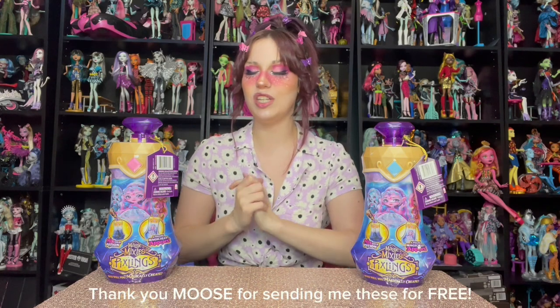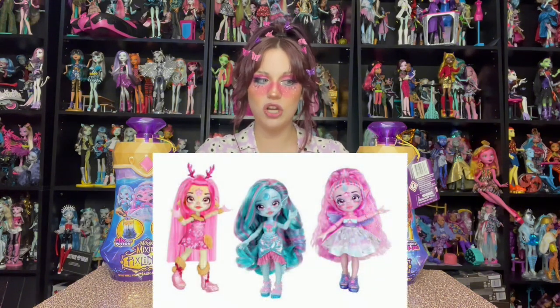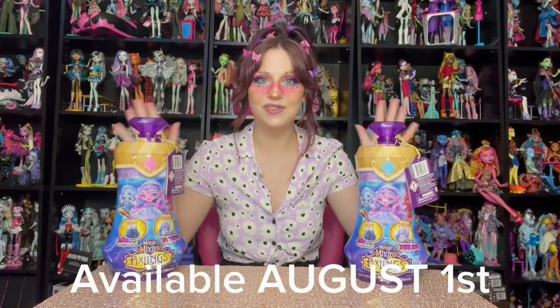Hey guys, it's Maddolls, and I want to give a huge thank you to Moose Toys for sending me the new Magic Mixies Pixlings dolls for free to show to you. I saw the pictures of these dolls on Instagram and I was blown away — they are so cute and beautiful and so my aesthetic. They retail for $17.99 and will be in stores everywhere August 1st.